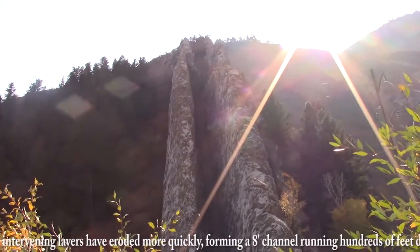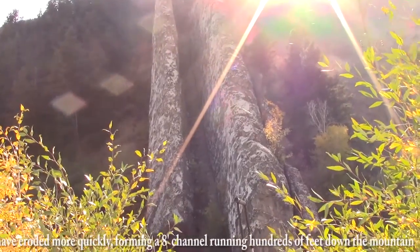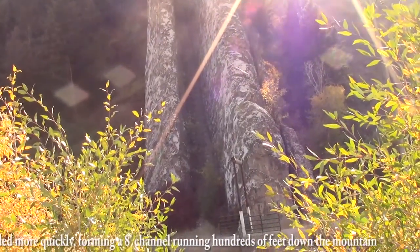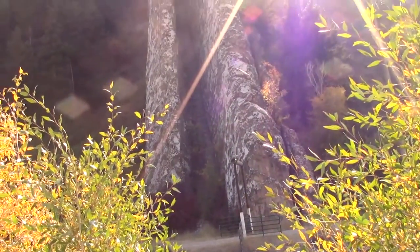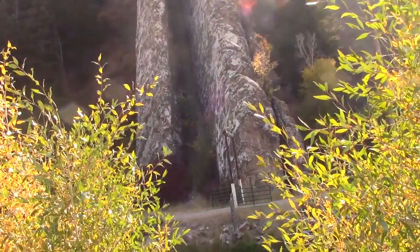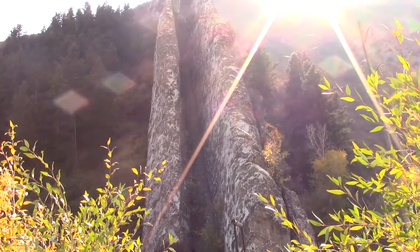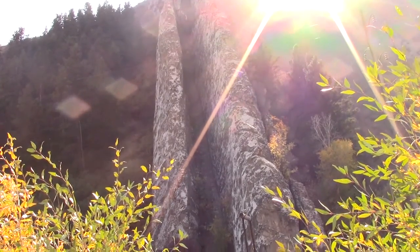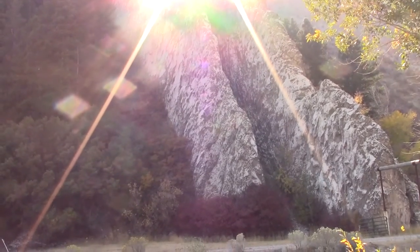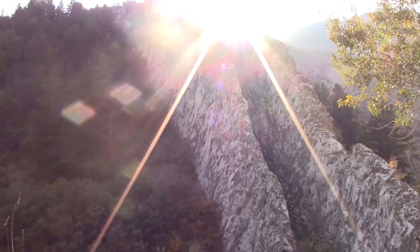We're kind of looking into the sun as we look up there, but that's a pretty neat deal. Anyway, that's Devil's Slide. Here's kind of a side view of that Devil's Slide.